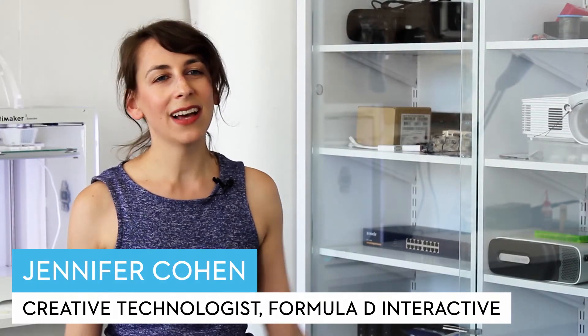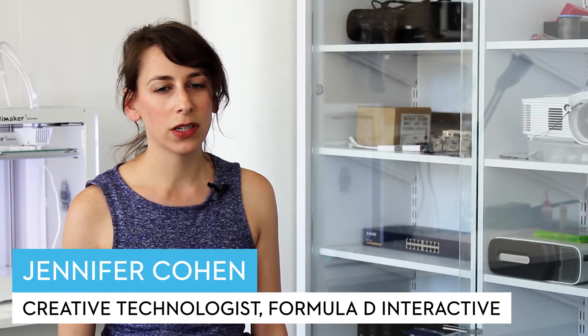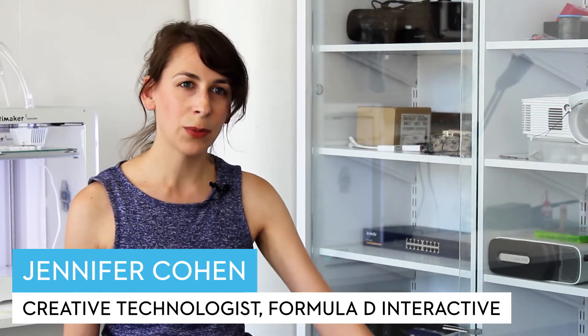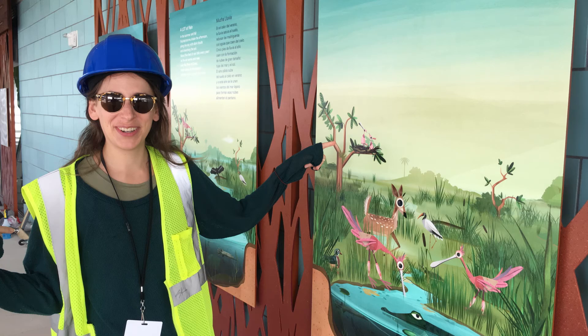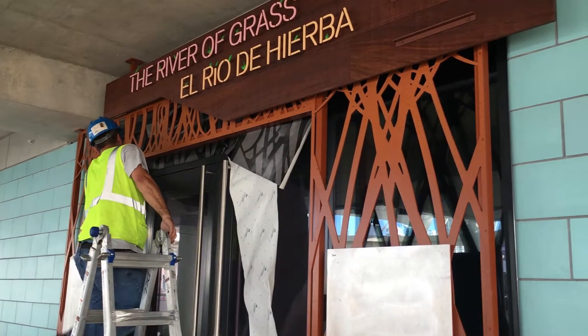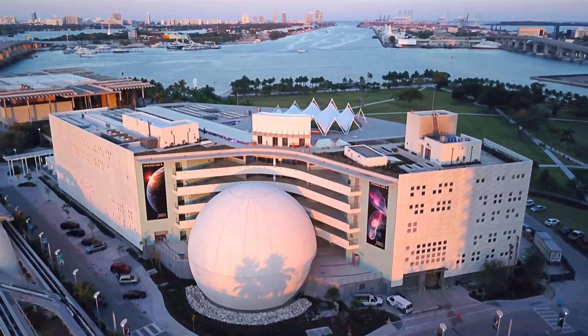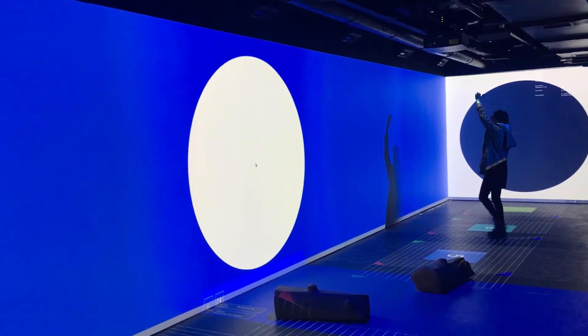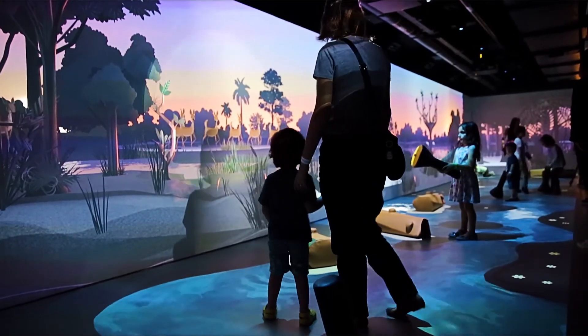One of the biggest highlights for me working on this project was really getting to jump in on something so massive and see it from start to finish — the finish being actually in Miami working on a construction site, seeing a building move from halfway finished to fully finished, and having a fully functioning interactive installation that kids were just queuing up to come play with.